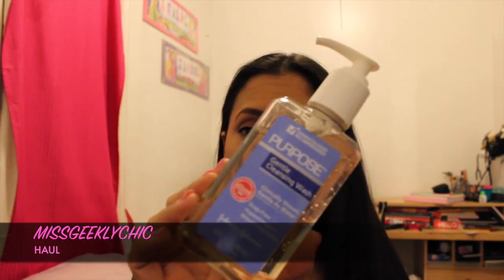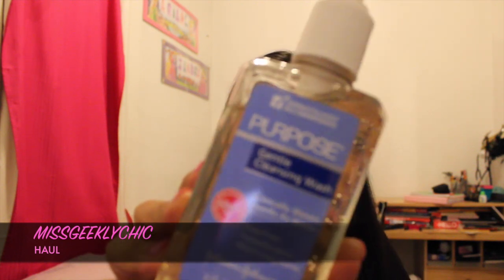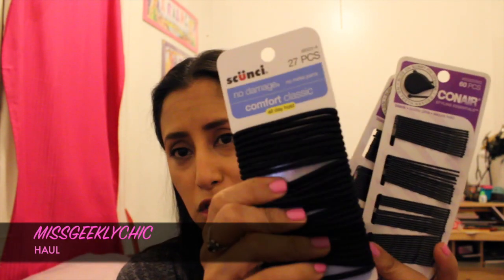Next are the Neutrogena makeup remover wipes — they were on sale, two for I want to say ten dollars, so yay. Next I have my Purpose gentle cleansing wash from Johnson and Johnson — I love this stuff, it is amazing. And a girl can never have too many bobby pins or scrunchies. Me and my girls go through these like crazy.